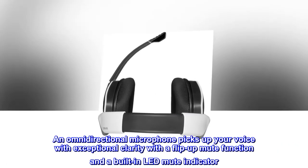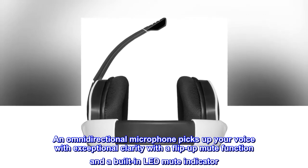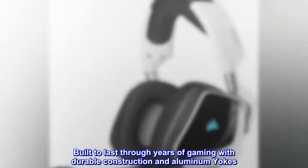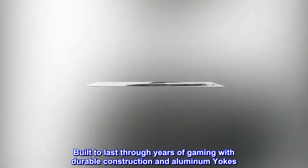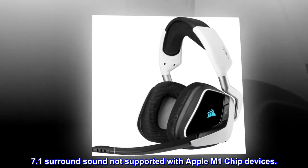An omnidirectional microphone picks up your voice with exceptional clarity, with a flip-up mute function and a built-in LED mute indicator. Built to last through years of gaming with durable construction and aluminum yokes. Note: 7.1 surround sound is not supported with Apple M1 chip devices.